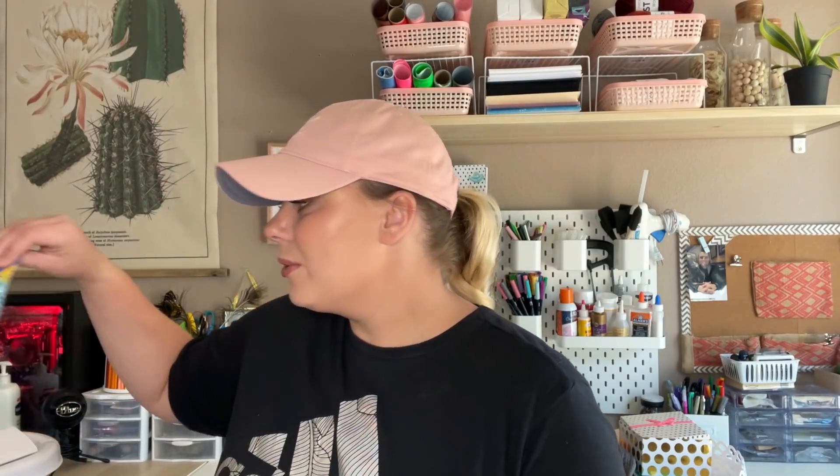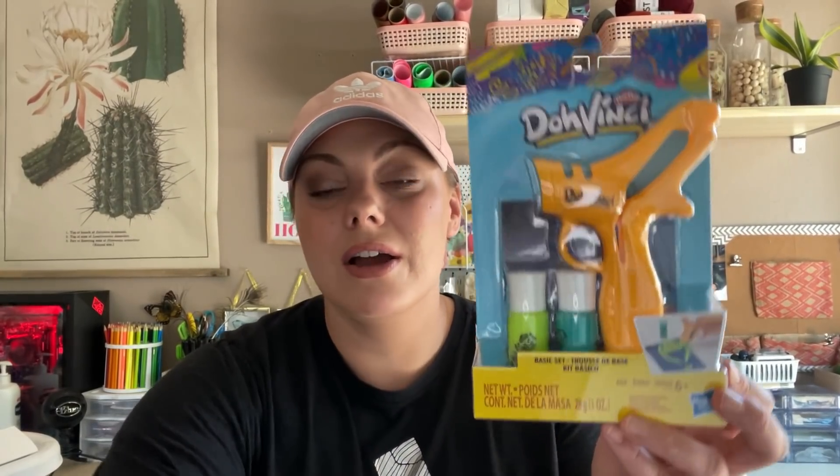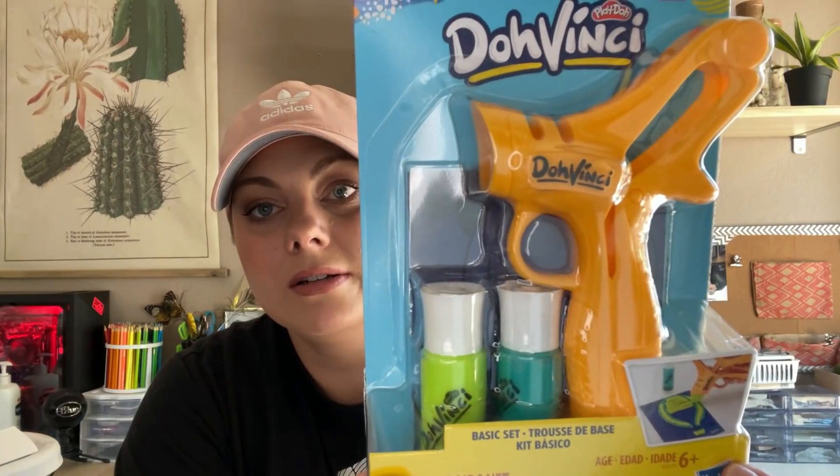I thought this was an amazing find for a dollar. Now let me show you guys some toys I found in the toy section this week at Dollar Tree, starting with this Play-Doh Da Vinci — I love the play on words because it's like an art set. You get this art gun, two colors, and then a base with the image on it. Right here is like an image of a hot air balloon, and you just use the gun and kind of paint with it. I thought this was an awesome find.